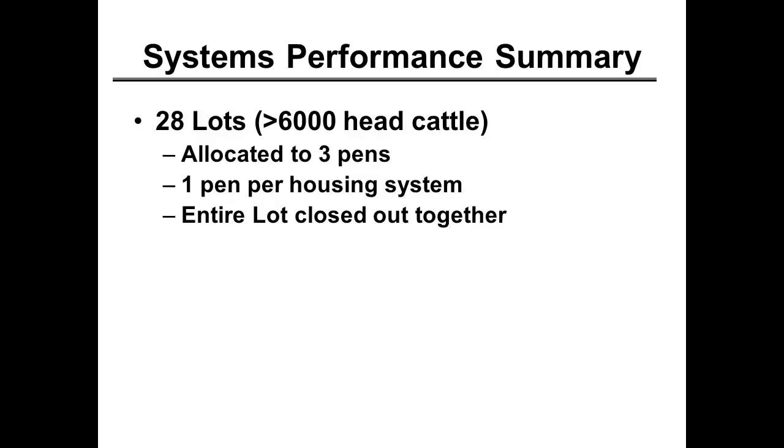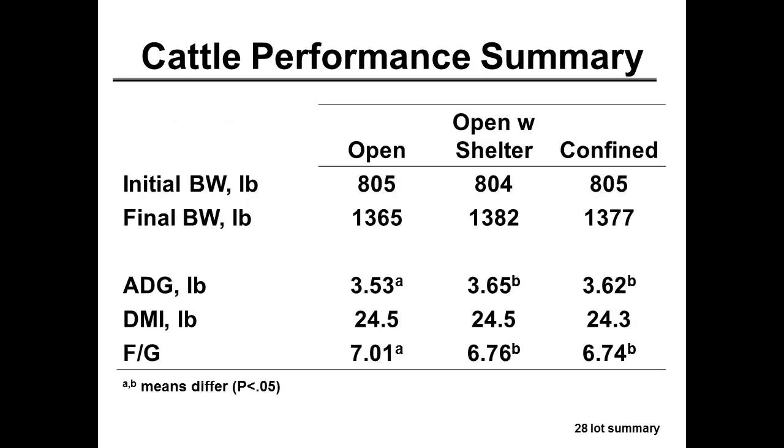As we started using these facilities, Matt would get in a couple hundred head of cattle and as he processed them, allot them to a pen in each of the three systems. He did that with 28 turns of cattle — that's a lot of replications going into those pens. All cattle in this data set are closed out at the same time. No calf-feds in this particular data set — all yearlings, or at least backgrounded cattle. Initial weights around 800 pounds, finish weights around 1,300 pounds.